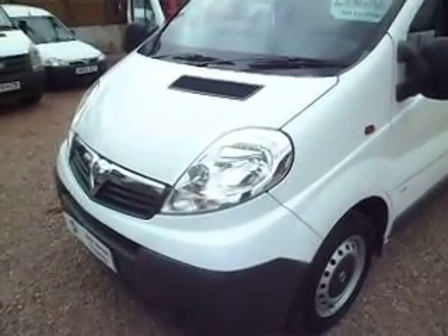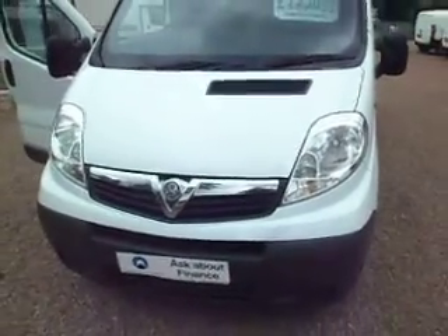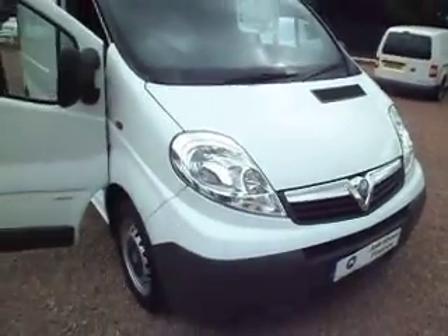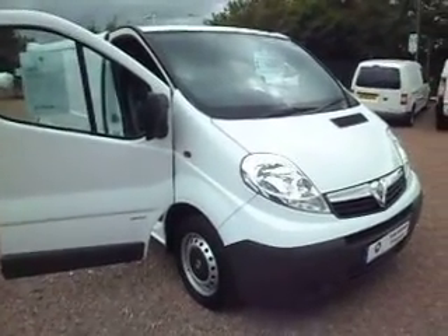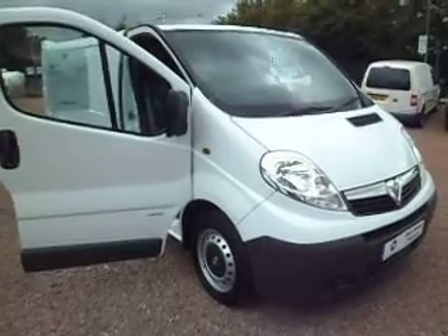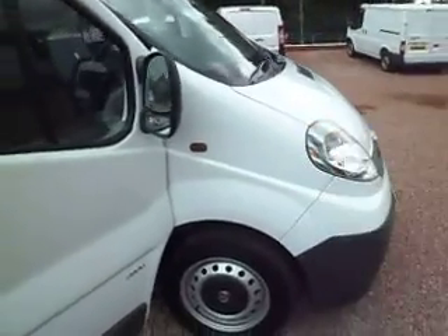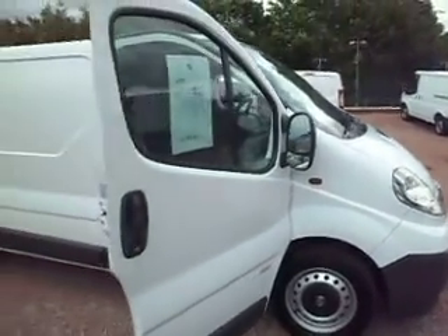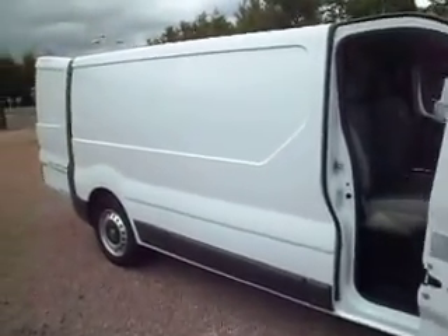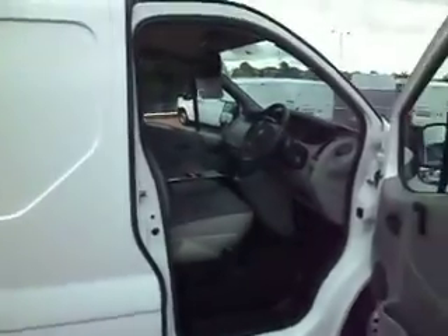This one here, this time round, what we have is a 2008 on the 58 plate — so it's a late 2008 Vauxhall Vivaro, and it's the 2900 model which relates to the gross vehicle weight. It's the later model; if you buy a brand new one today in the showroom, that's the model you buy — still in production. It's a long wheelbase version, 2 litre CDTI, so it's a 2 litre turbo diesel with the bigger 115 horsepower engine as opposed to the 90.